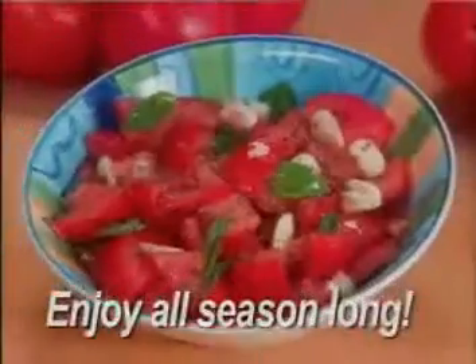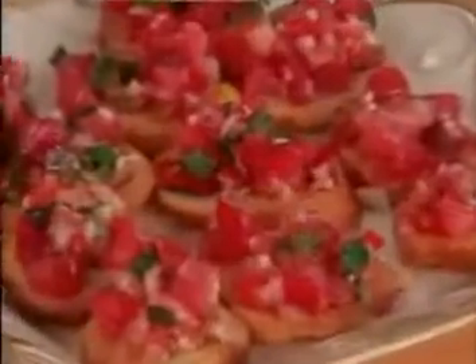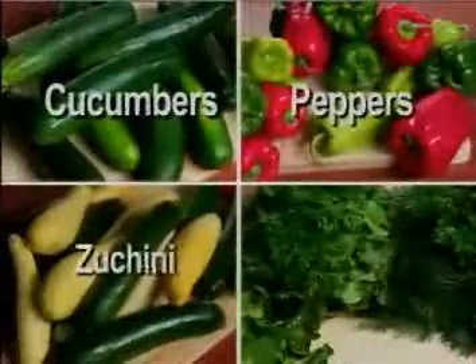Now you can enjoy delicious homegrown tomatoes in sandwiches, salads, and sauces all season long. Make the best salsa or bruschetta you've ever tasted. Plus, the Topsy-Turvy also grows mouth-watering cucumbers, peppers, zucchini, and herbs.